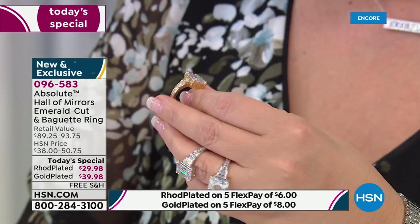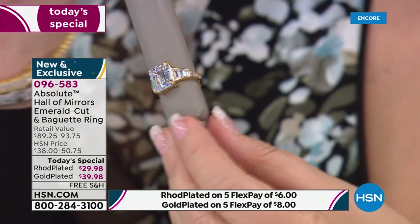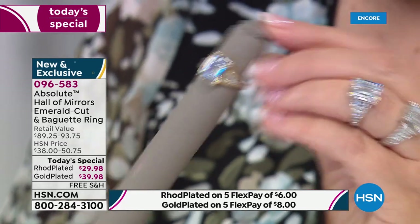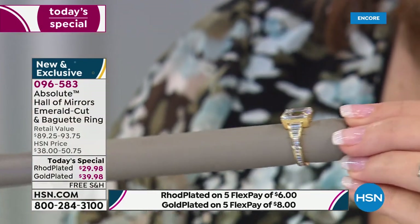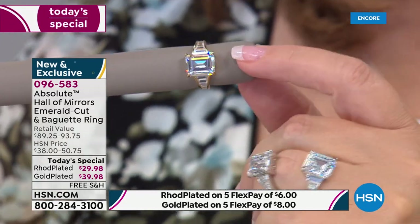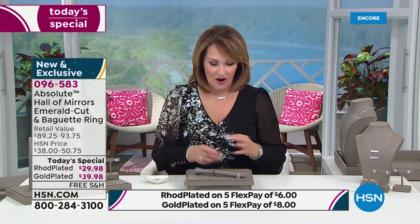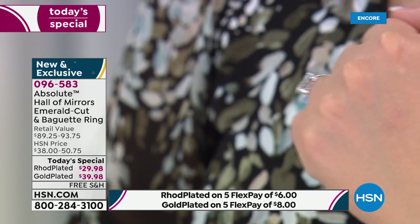Those stones are going to sparkle day in and day out, year in and year out, forever. They don't cloud over, they don't turn yellow — they will look this beautiful forever. That pure 22-carat gold, a full micron — not gold tone, which doesn't have a measurable amount of gold — this is true gold plate and it looks like a million bucks. That's $8 on flex pay, free shipping. We have a 30-day unconditional money-back guarantee, so get it home and try it.